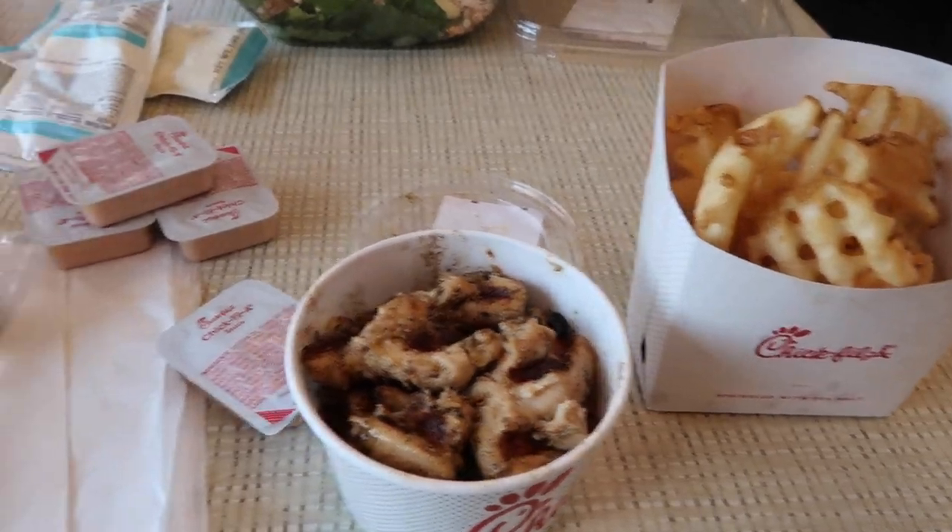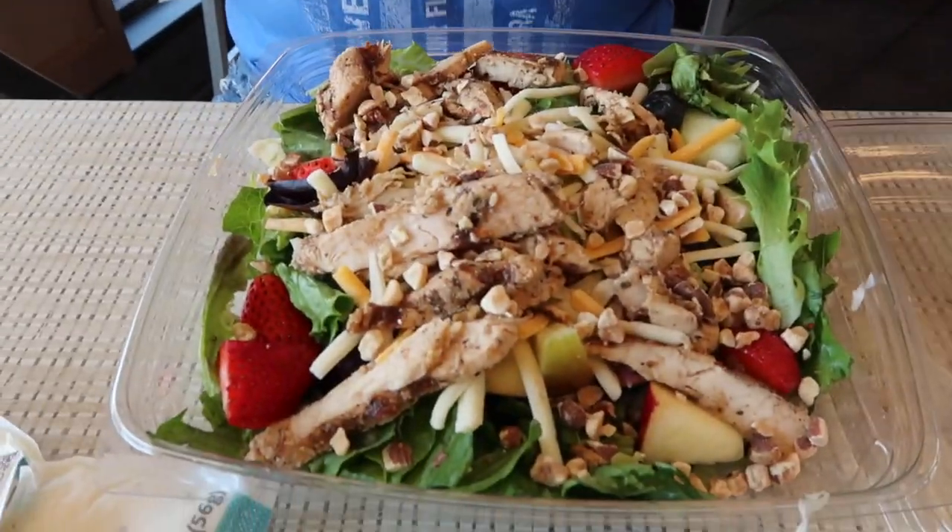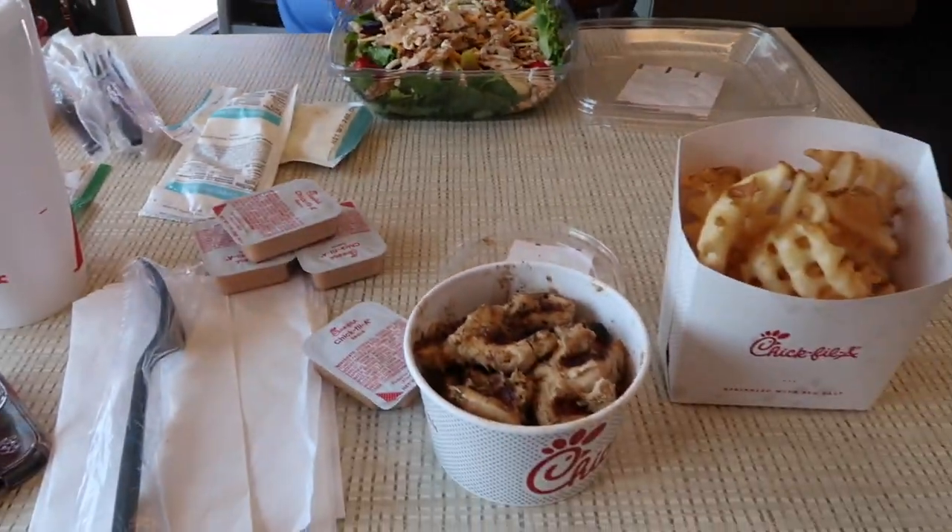I'm going to finish cleaning real quick before my mom gets here — I just have a couple things to pick up. It's not that messy but I just want it to look clean when she arrives. We are here at Chick-fil-A now; mom got a salad and it looks really really yummy.